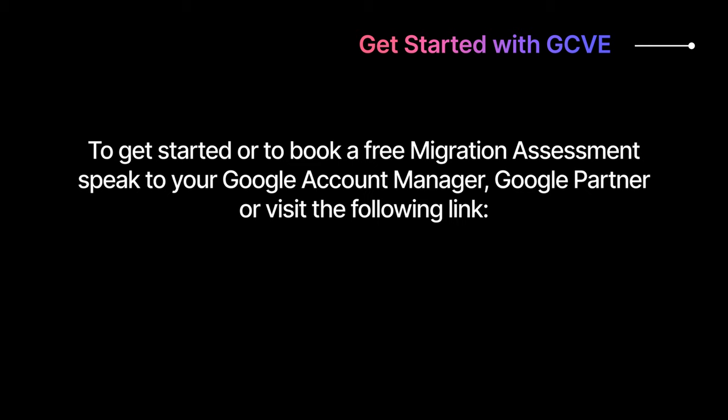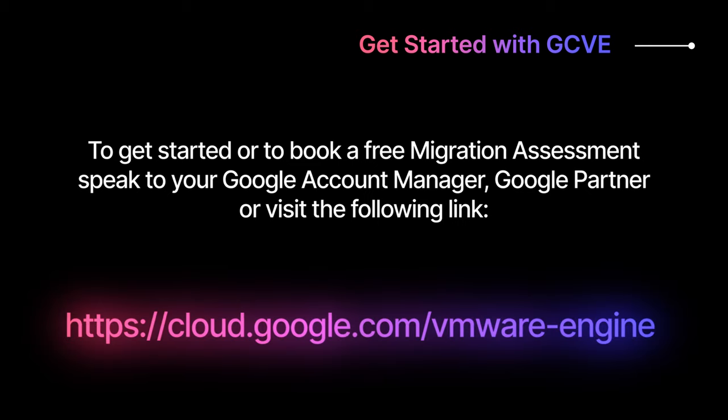To get started, or to book a free migration assessment, speak to your Google account manager, Google partner, or visit the following link: cloud.google.com/vmware-engine.